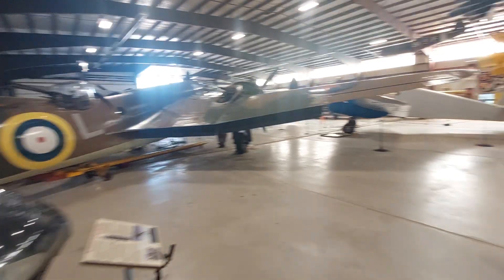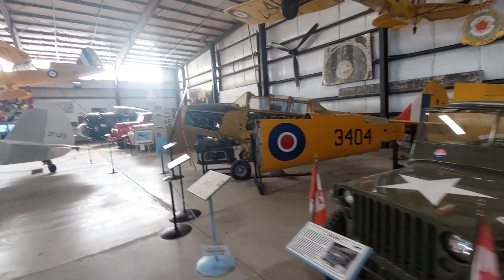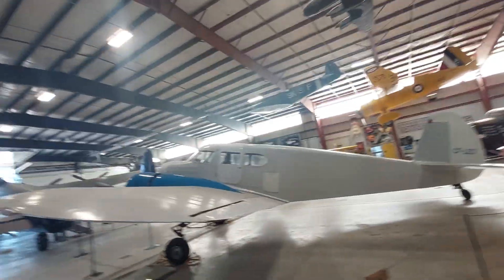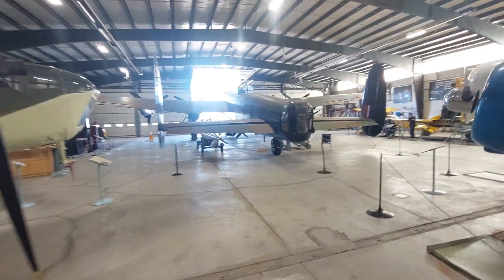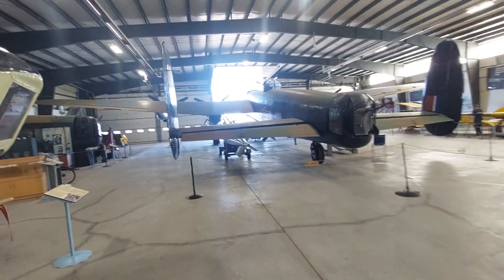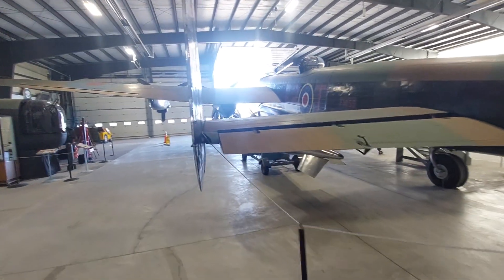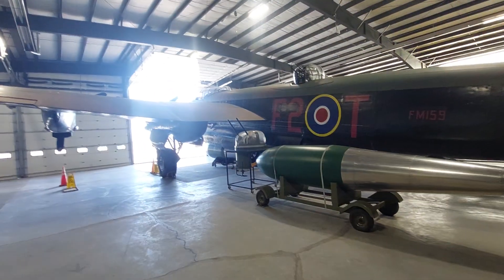Got a Bolingbroke. Got a Crane. Got a Lancaster over there, a Yale, a Lysander hanging from the ceiling, some Spitfire replicas. And there it is — a Lancaster. And they're going to be bringing her out tonight and firing up the engines between 7 and 9 o'clock, just at sunset and into darkness. I hope to get some good video of that.